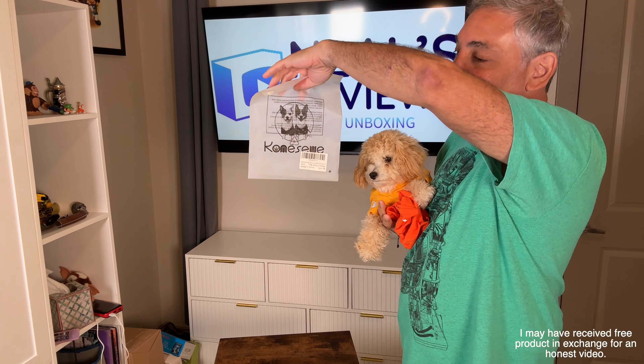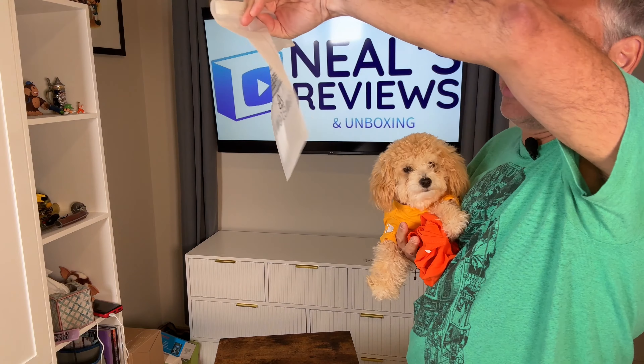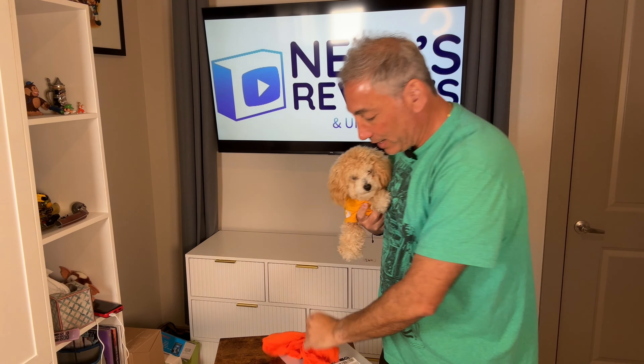Hey everybody, it's Neil and I have these — I'm not sure of the brand name — it is a two-pack of little clothes for my little puppy.